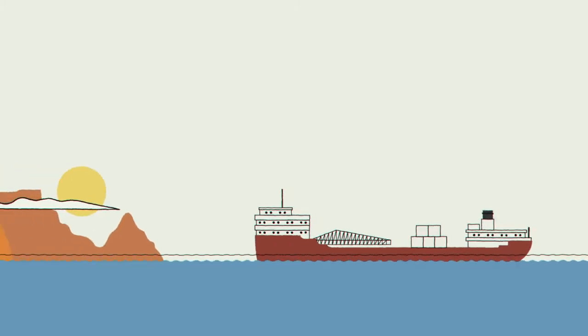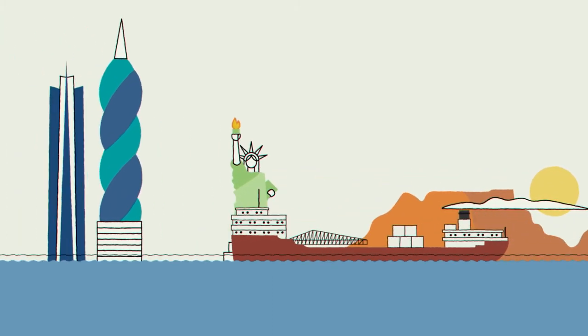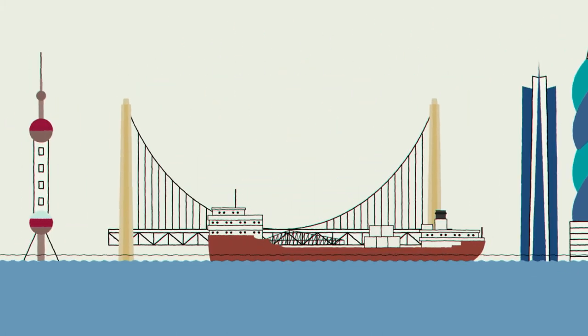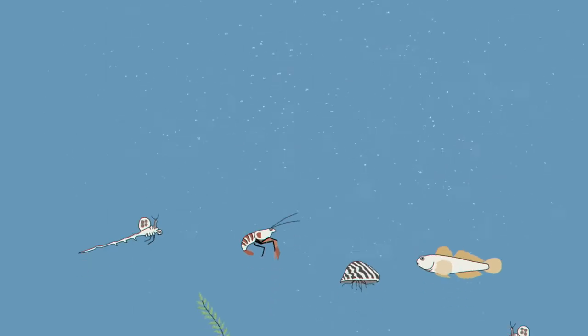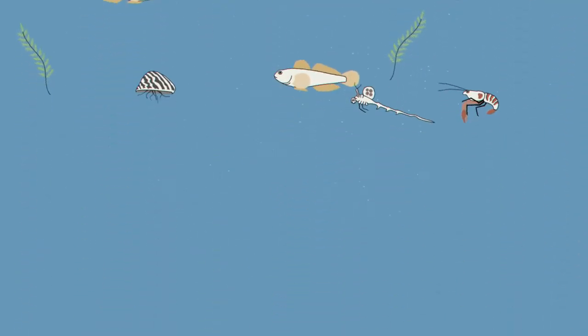Many ships operating in the Great Lakes carry goods to or from ports around the world. That means they're also moving ballast water from one side of the ocean to the other. The problem is, these ballast tanks don't just pull in water — they also take in sand, plants, fish, and other living things.